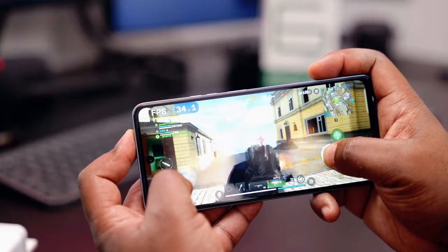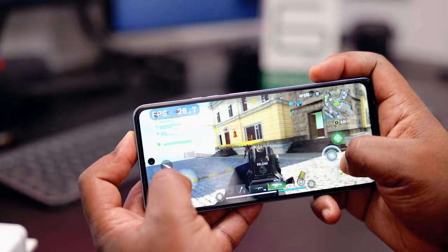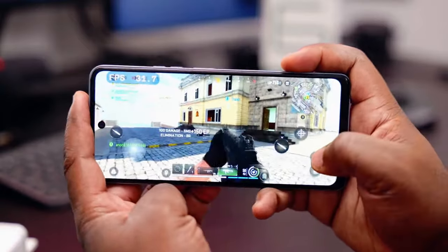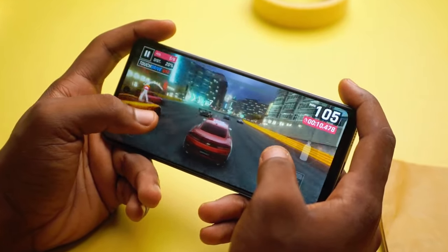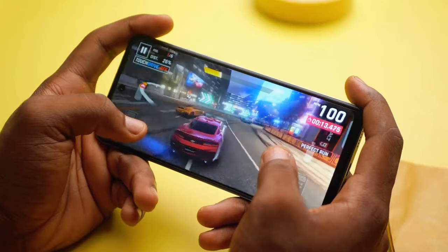Speaking of gaming, the Pova 6 Neo performs admirably. Games like PUBG and Call of Duty Mobile run smoothly on medium settings. The large battery ensures you can game for extended periods without worrying about running out of juice.